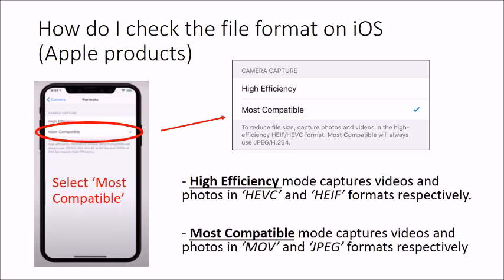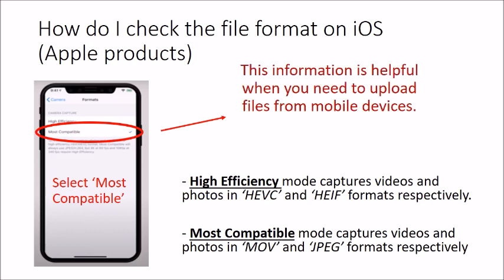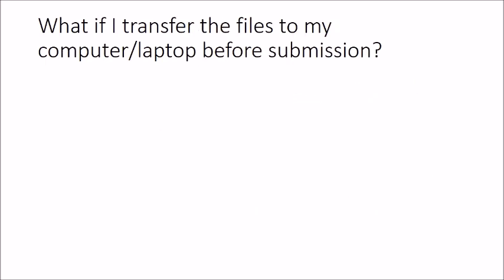Understanding the functions in your device is important so you know what to do when you face problems like this in the future. Some of you may prefer to access SLS using a laptop or computer. If you are using an Apple device, you may also need to check that the formats are compatible.